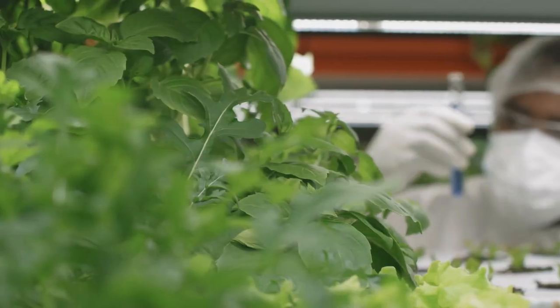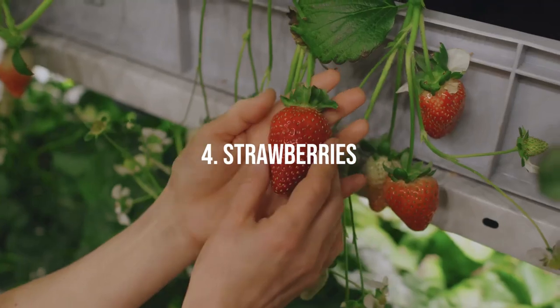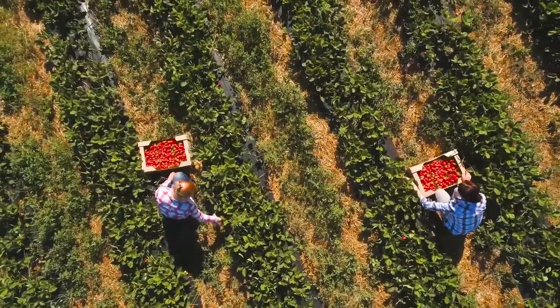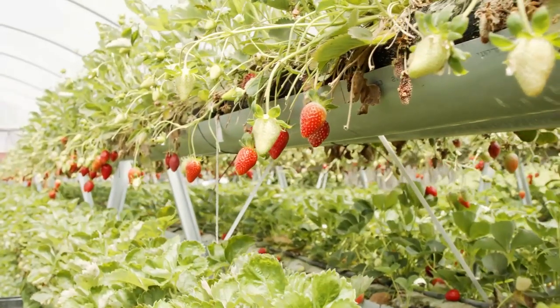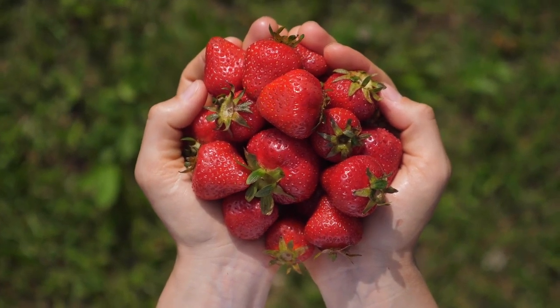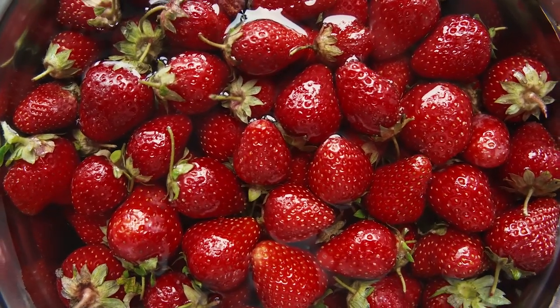4. Strawberries. These delectable berries thrive under electroculture conditions, exhibiting faster growth and increased sweetness. Electroculture techniques contribute to stronger root systems and improved nutrient uptake, resulting in plump, juicy strawberries that are a delight to eat.